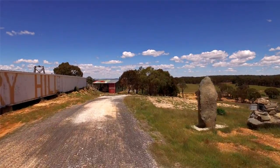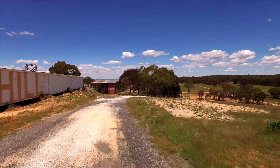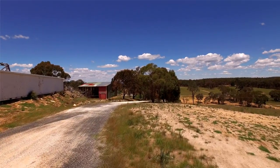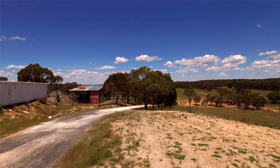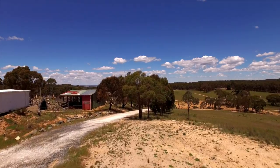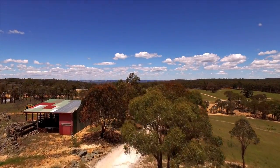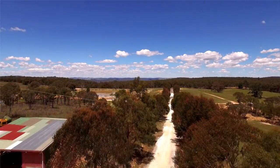History Hill is approximately 270km northwest of Sydney, just out past Bathurst near Hillend in NSW, and is the largest privately owned gold rush collection on display in Australia. History Hill's collection focuses on the land, the time and the people of Australia's gold rush era.